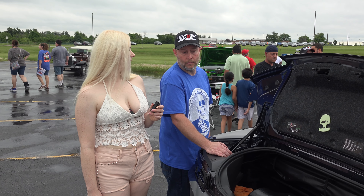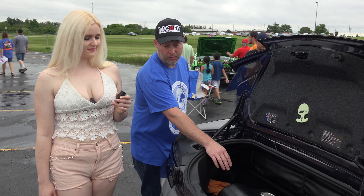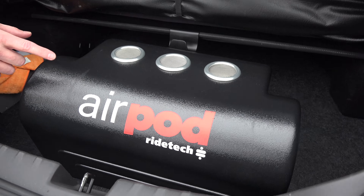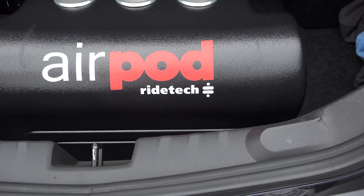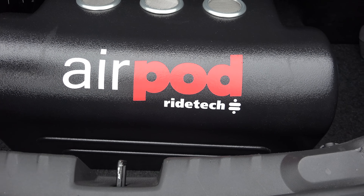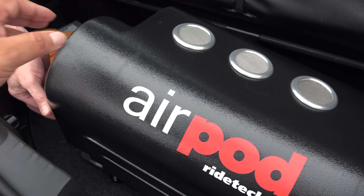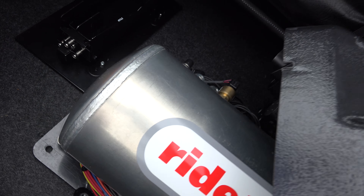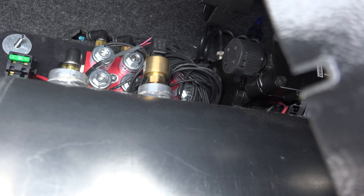Could you tell us a little bit about how your air ride system works? Sure. Everything is run off a three-gallon air tank and compressor — it's all built into one thing. This cover just lifts off, and underneath everything is already pre-wired, pre-plumbed. It was all kind of plug-and-play.